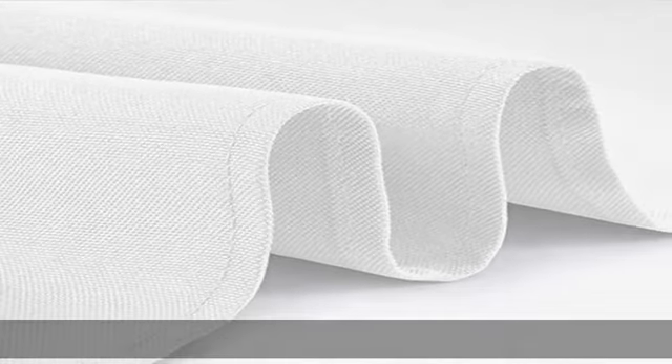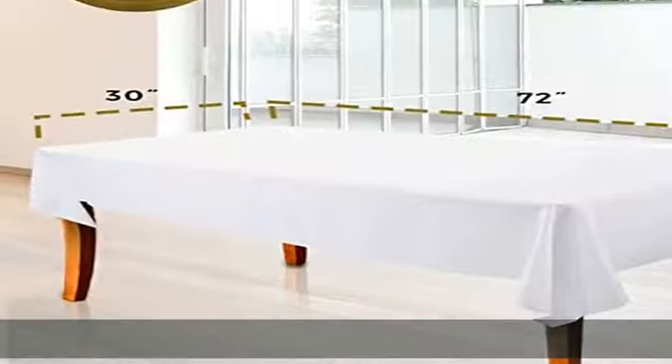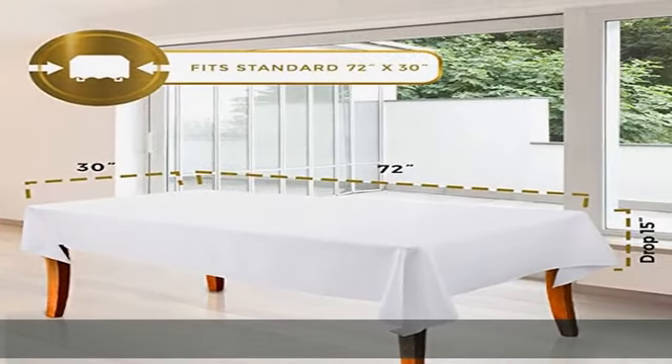Hemmed edges and seamless construction for an elegant look. Functional and practical, standard size with classic colors, perfect for picnic, barbecue, party, wedding banquet, baby shower, every day and more.